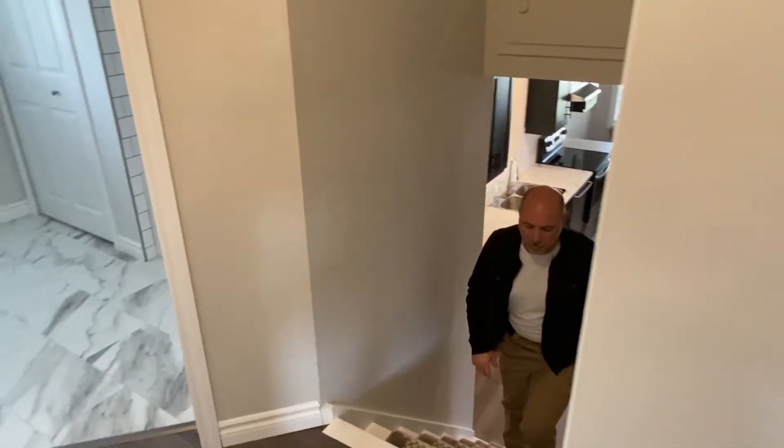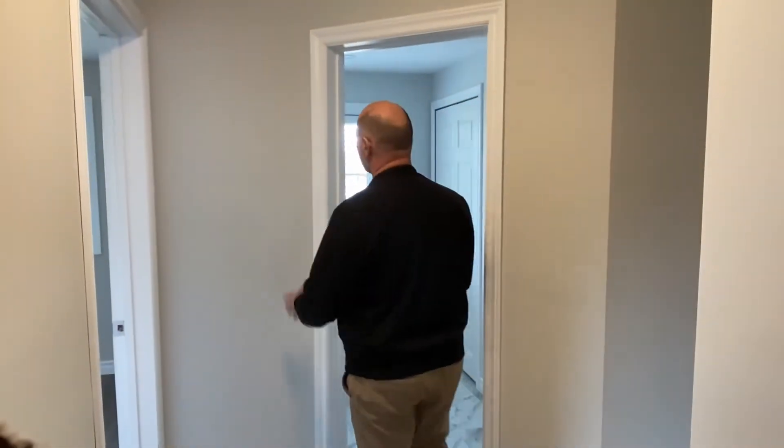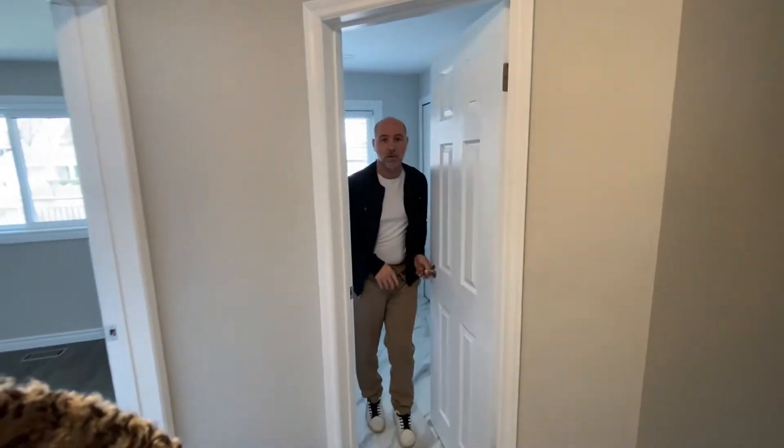You'll see when we go inside as well. So we're going to take you upstairs. All the flooring has been redone here, as well as all the trim, all the baseboard, and all the new doors.